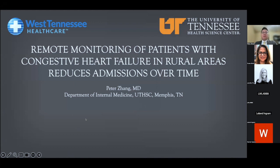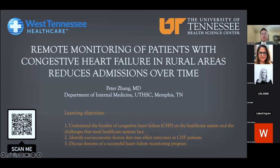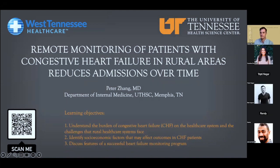Good morning, everyone. My name is Peter Zhang, and I'm a Chief President of Internal Medicine at the University of Tennessee Health Science Center in Memphis. I want to start by thanking everyone here for listening to my talk today. Can everyone see the presentation and hear me? This presentation can also be accessed via this QR code here, as well as the bottom left corner of the later slides. I've uploaded some additional supplemental information there as well.